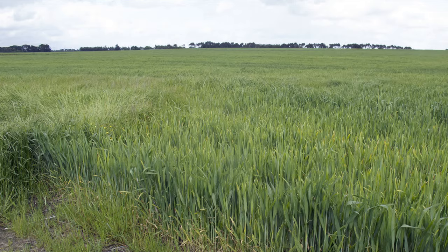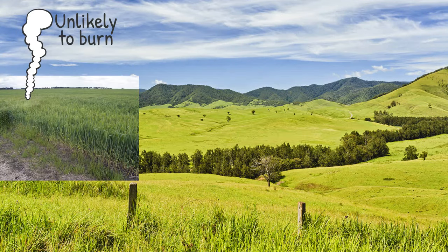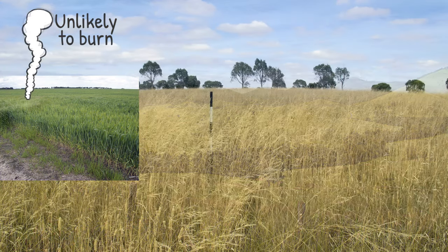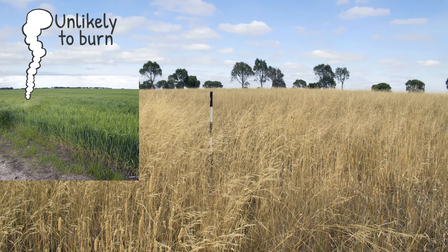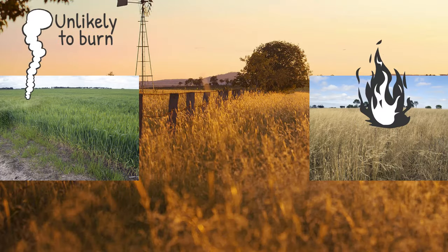We all love green lush grassland. As you would expect, green lush grassland is unlikely to burn. In Australia we are also very familiar with grassland that is dry and brown. As you would expect, this grassland is more likely to burn.